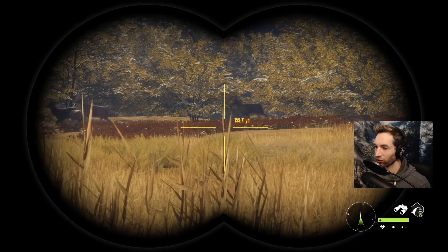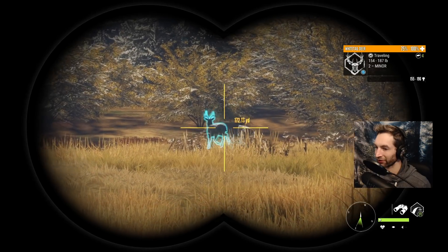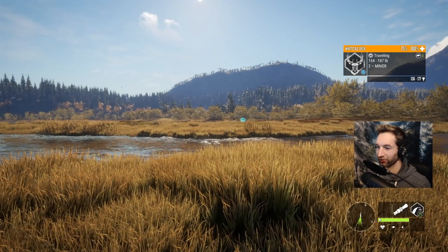We got eyes on our first herd of whitetail here, and that one's not a bad size buck. There's another decent buck out in the front right there, but this one is actually going to be the one we're probably going to go for, unless I can figure out a way to slow them down here.